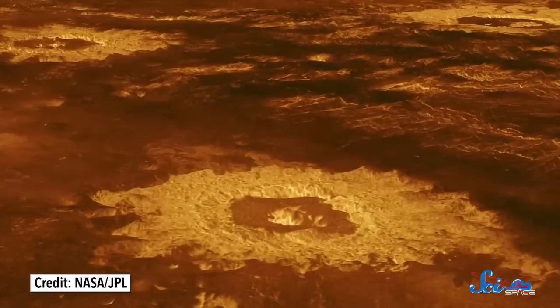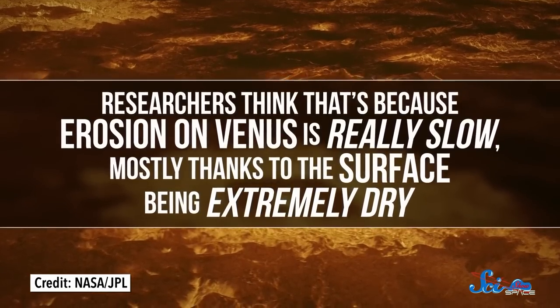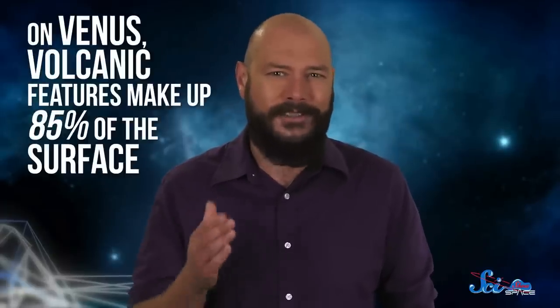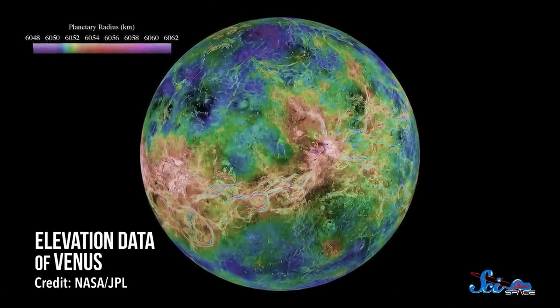It let scientists finally see the full range of diversity of features down there, and it also uncovered a few surprises. It showed us that Venus's surface looks incredibly pristine for a four-and-a-half-billion-year-old planet — its craters look brand new and haven't been eroded smooth like they have here on Earth. Researchers think that's because erosion on Venus is really slow, mostly thanks to the surface being extremely dry. Without water to speed things along, features can stay sharp for tens or hundreds of millions of years. Magellan also showed us that those features are almost all volcanic — volcanic features make up 85% of the surface, including lava plains, shield volcanoes, lava domes shaped like pancakes, and lava channels hundreds of kilometers long.